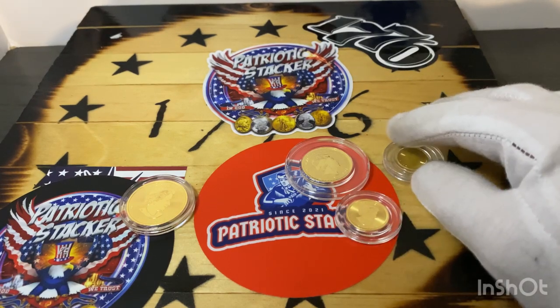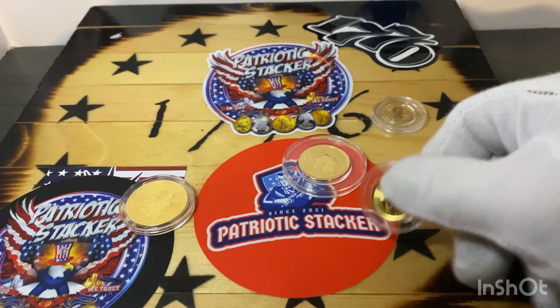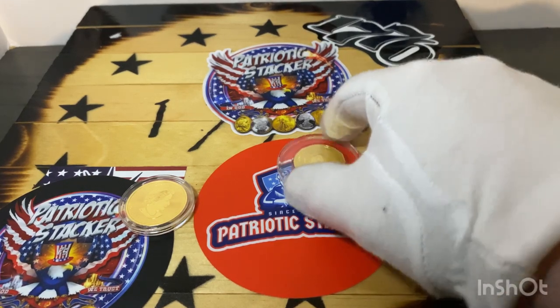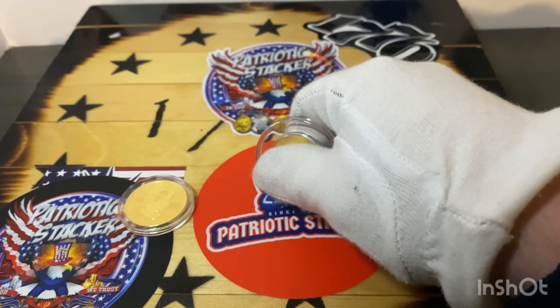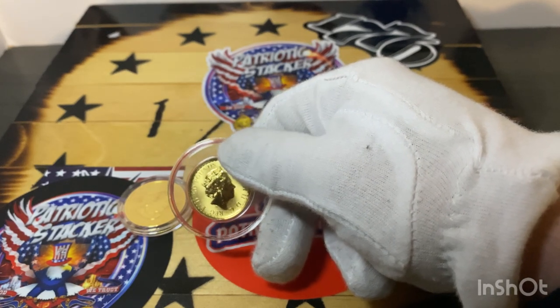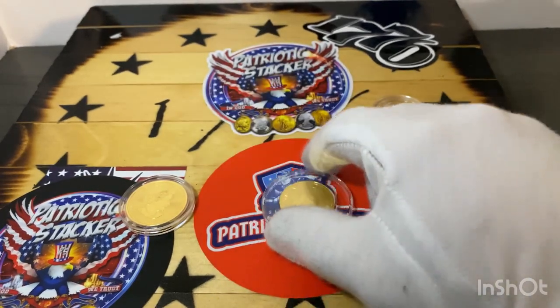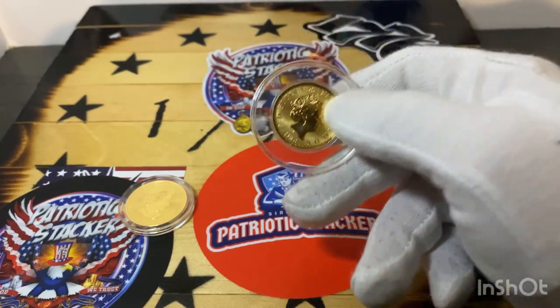Your one tenth of an ounce averages around $250. Your quarter ounce averages around $500 to $600 — and I'm going by a mixture of prices from online retailers and LCSs. Your Eagles are going for $625, and your Philharmonics are going for $500. And then your half ounce is around $900 to $1,100, depending on the coin.